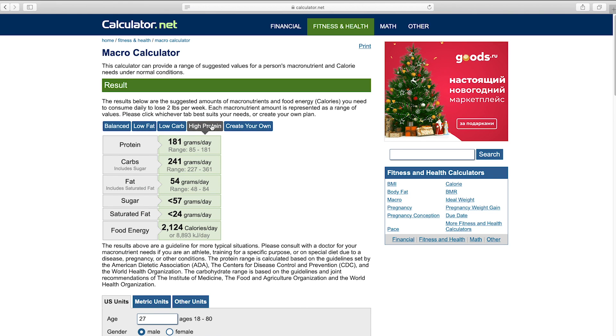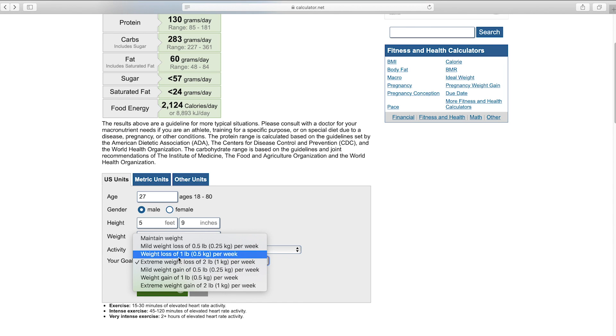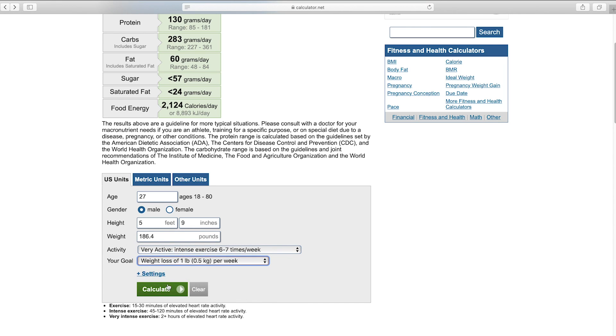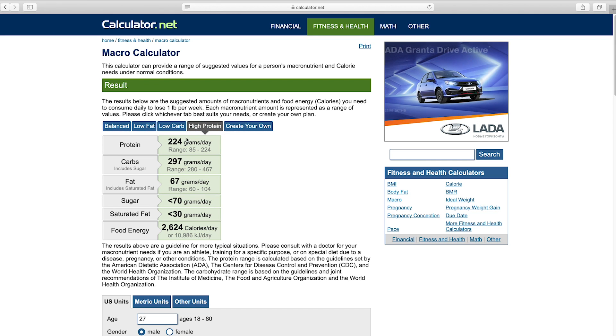This year at the start of my cut I chose macros for one pound per week, which gave me 224 grams of protein, 297 grams of carbs, and 67 grams of fat. Let me show you what I ate week to week.